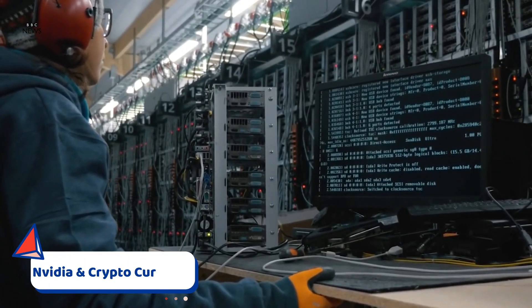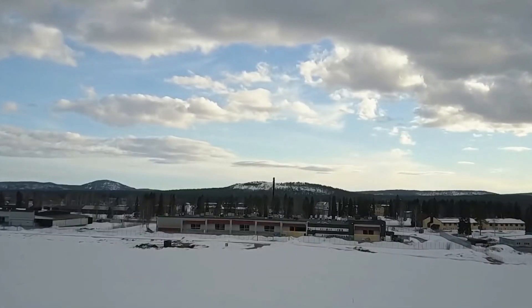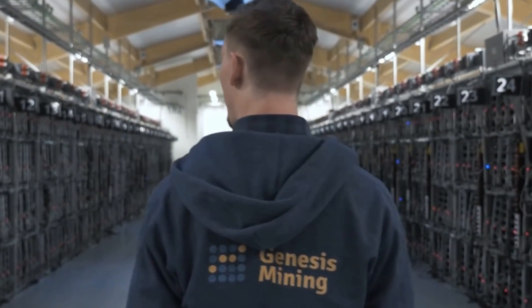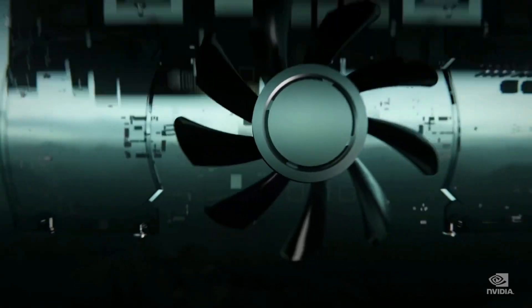According to the BBC, graphics card maker NVIDIA says it will deliberately reduce the efficiency of its latest card by 50% when it's used to mine the cryptocurrency Ethereum. Cryptocurrency enthusiasts have contributed to a shortage of graphics cards by snapping up supplies to use for non-gaming purposes.